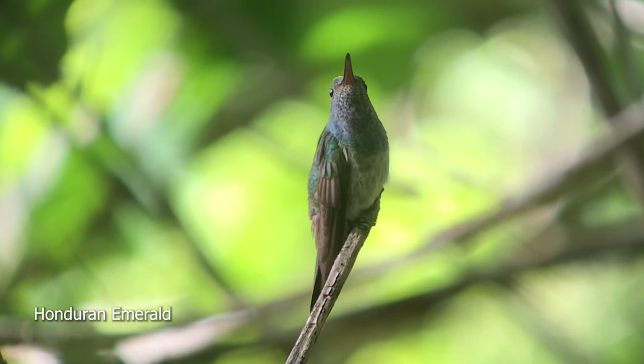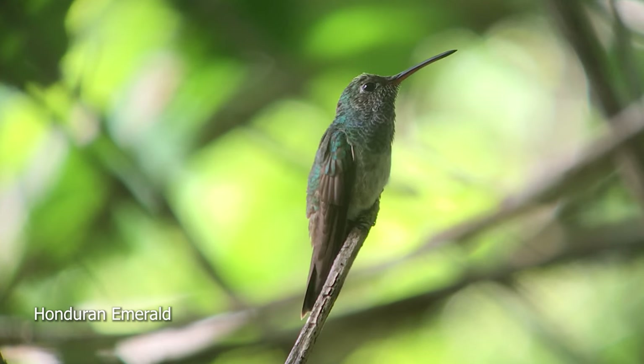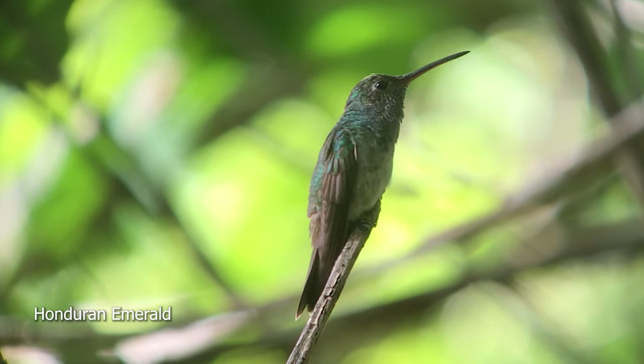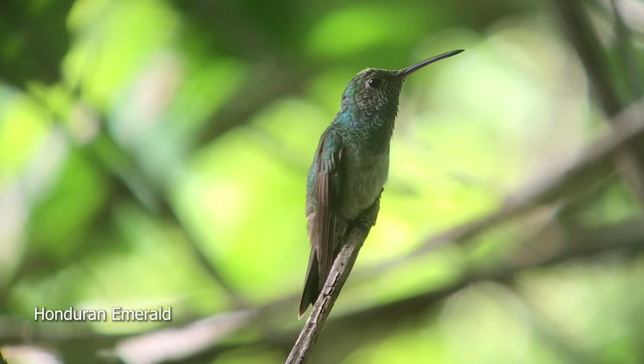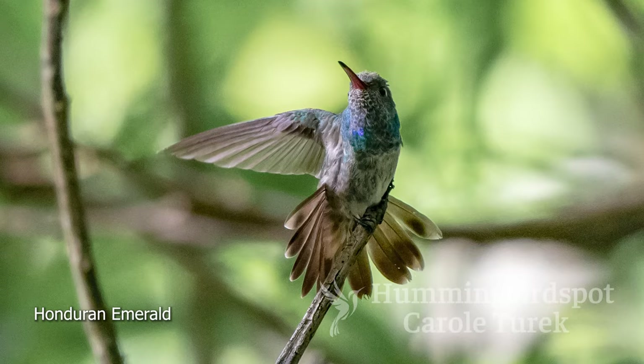This bird is named after its beautiful, glittering emerald green throat and chest. We were lucky enough to see a couple of them, so I was able to get some pictures. One even decided to stretch for me, so I got a picture of him with his tail fanned. We spent the morning filming the Honduran Emerald, and then we went back to El Rancho for lunch.